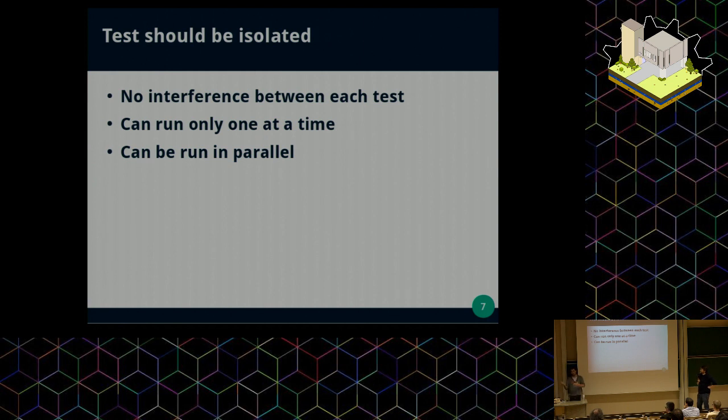The good point of writing your tests like that is that you can run your tests in parallel, and so make them faster.